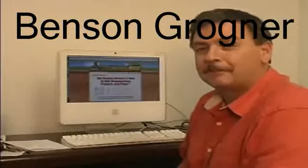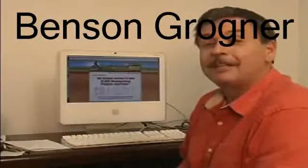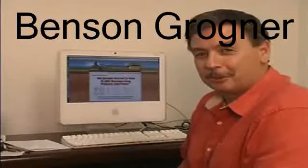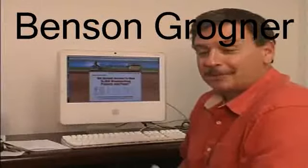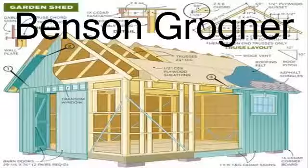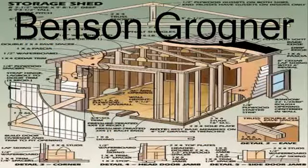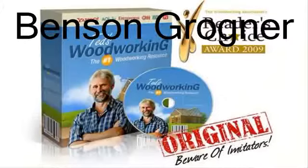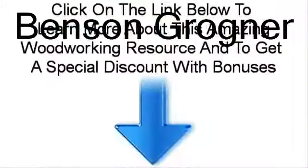My son is 12 years old, and he's going to be helping me with some of this. I think I'm going to set him loose on his own with a few of these outdoor woodworking projects. So Ted's Woodworking — it is the best. Thank you.